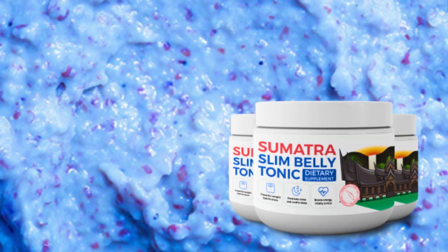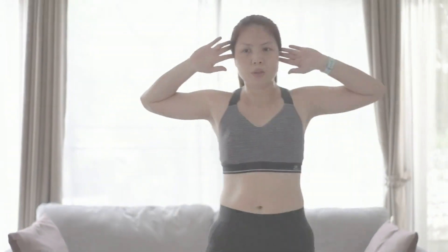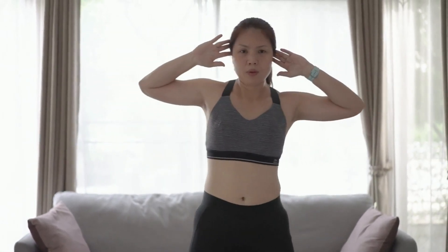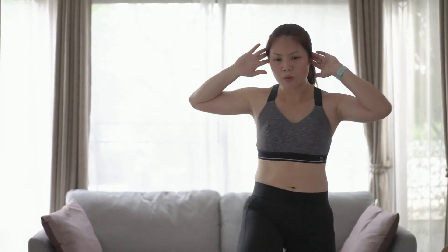Unlike other approaches that may result in unwanted side effects, Sumatra Slim Belly Tonic offers benefits beyond weight loss. In the first few days, you'll notice a significant increase in energy and an overall improvement in well-being. You'll start feeling good and confident in your weight loss journey.